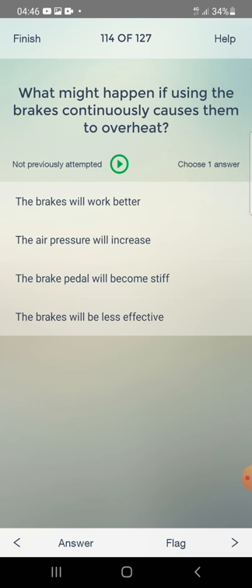What might happen if using the brakes continuously causes them to overheat? The brakes will work better, air pressure will increase, the brake pedal will become stiff, or the brakes will be less effective? The answer is: the brakes will be less effective.